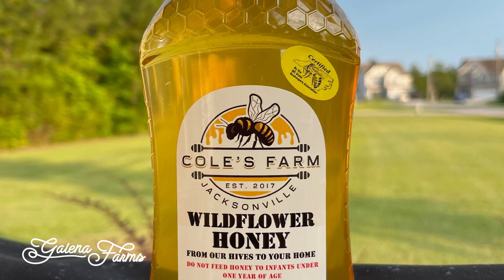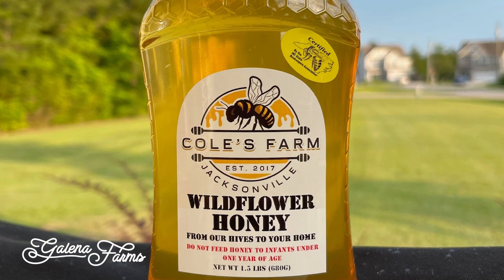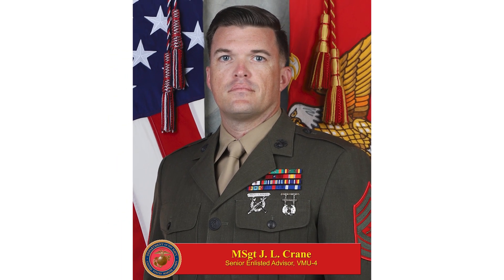Hey everybody, my name is Jeff Crane. I own and operate Coles Farm NC, right here in Jacksonville, North Carolina. We are located in the southwest corner of Onslow County. I'm a U.S. Marine by trade. I've been serving since July of 2000, so just over 24 years of service.